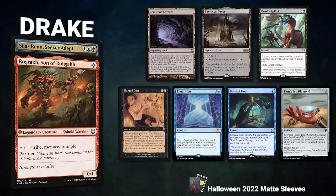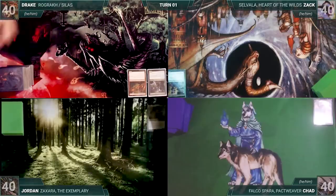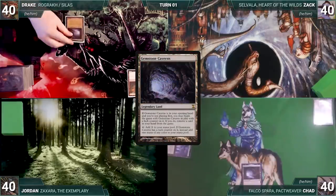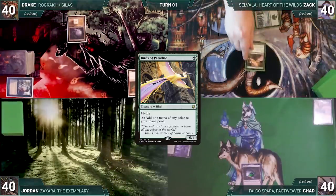Jordan brings back Zaxara the Exemplary, with an opening hand of Freed from the Real, Noxious Revival, An Offer You Can't Refuse, Birds of Paradise, Rejuvenating Springs, Tropical Island, and Elves of Deep Shadow. Drake brings back Rograc and Silas Ren, with Gemstone Caverns, Phyrexian Tower, Deadly Rollick, Tainted Pact, Time Twister, Mystical Tutor, and Lion's Eye Diamond. Zach starts, but Chad and Drake have pre-game actions — both put Gemstone Caverns onto the battlefield, Chad exiling Baseju Who Endures, Drake exiling Deadly Rollick.